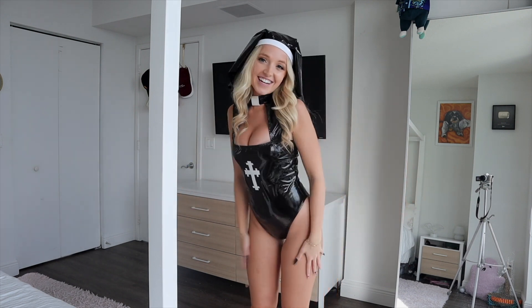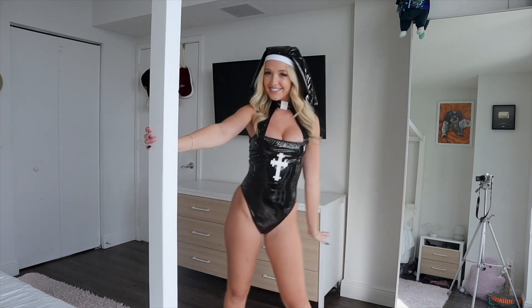That was everything for this haul video from Rave Bae Couture. I hope you guys liked all these Halloween costumes — thank you so much for watching and have a good day!